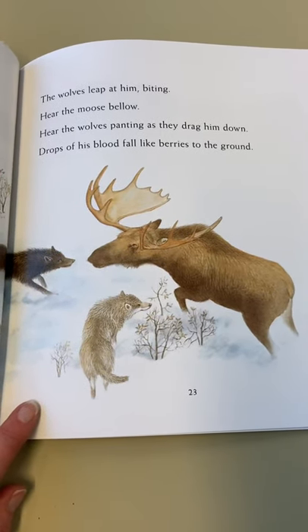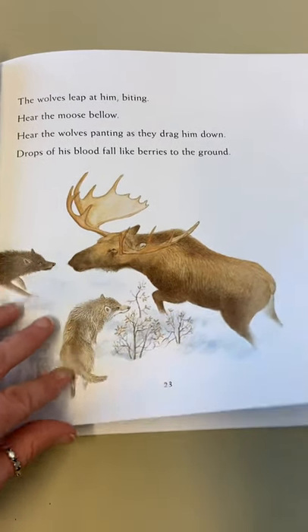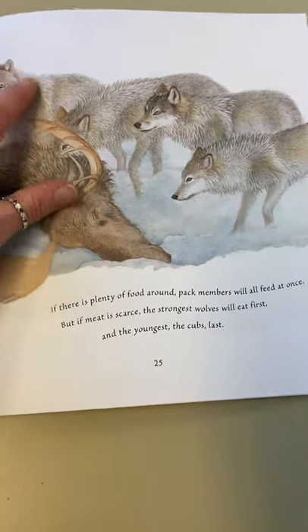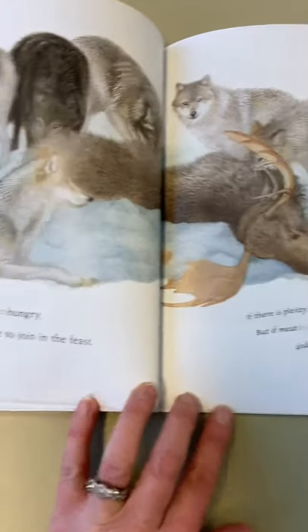I might have said this before, but when I'm watching nature programmes I really can't watch it when some animal dies. And I know it's nature - we eat animals, well, if you're not vegetarian you won't - but we've all got to eat, haven't we? It's a food chain, we've got to survive.